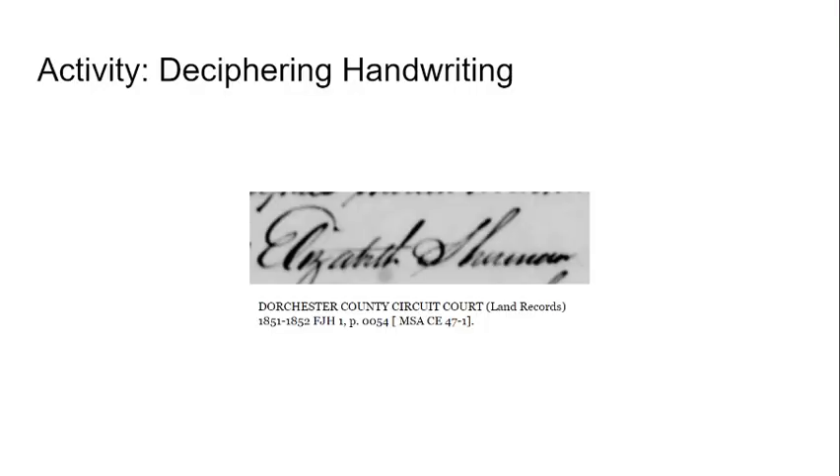Now as an extra practice activity, I'm showing a close-up of a slightly hastily written last name. While you may have some good guesses about what it is, you now have the opportunity to look at the whole document to see what you can find through comparison. You can pause the video to take a closer look if you need to.